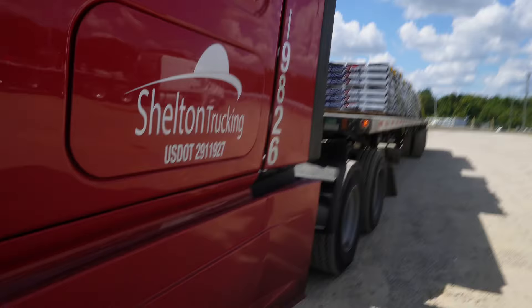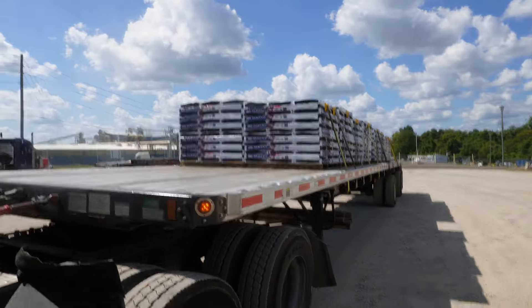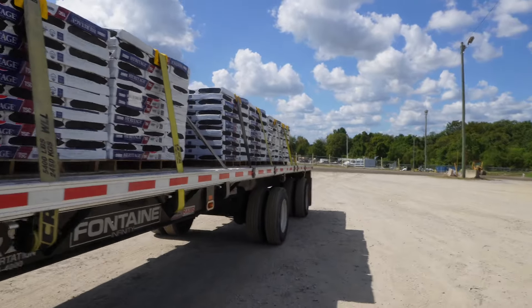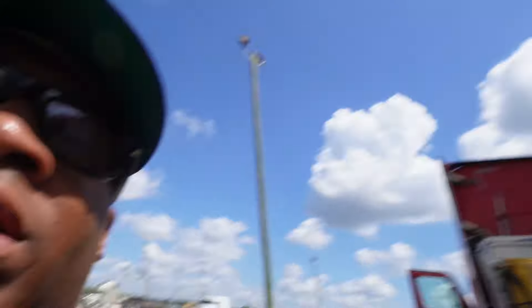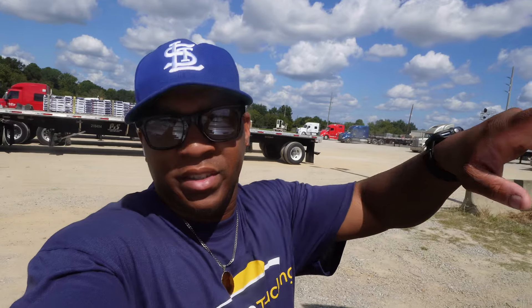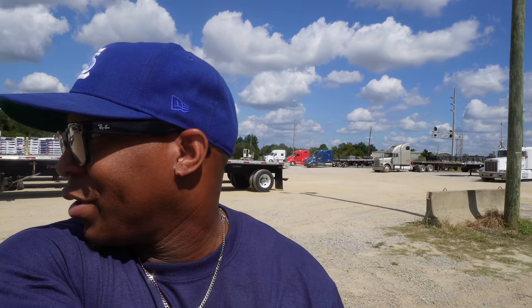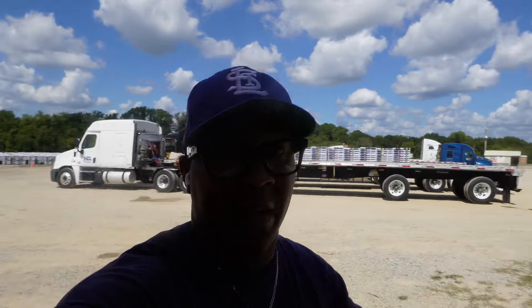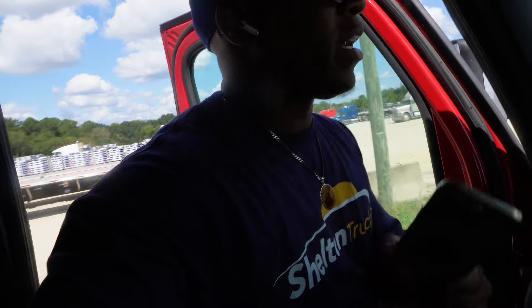Alright y'all, completely done. You already know the routine — shingles, two on one side, one on one side, one one one one one, and two at the back. Everything is secured. I realized I lost my bungees — I had them on the side of the trailer at my last delivery and definitely left them when I put the tarp up. They ain't there anymore. So I probably just lost about 20 to 30 bungees right there.